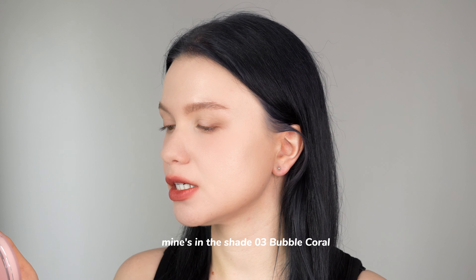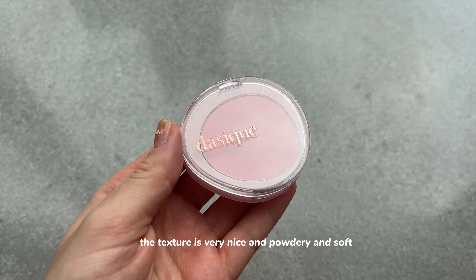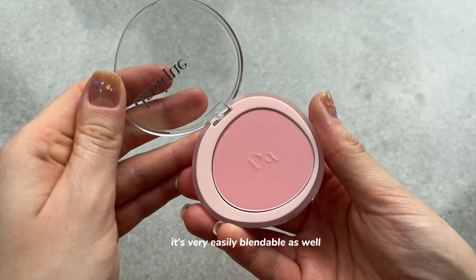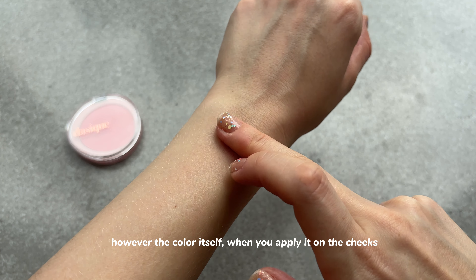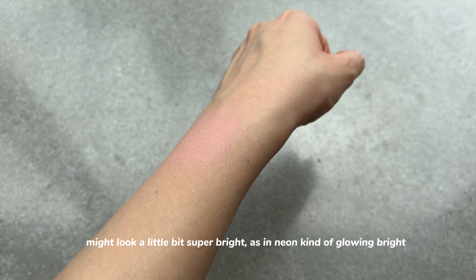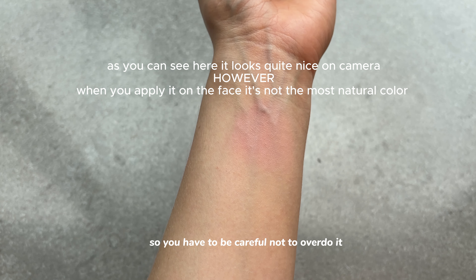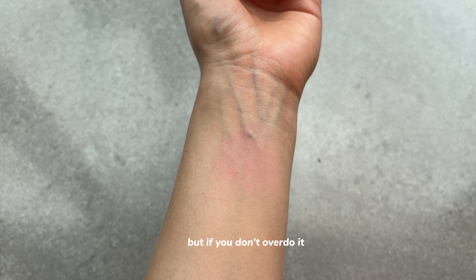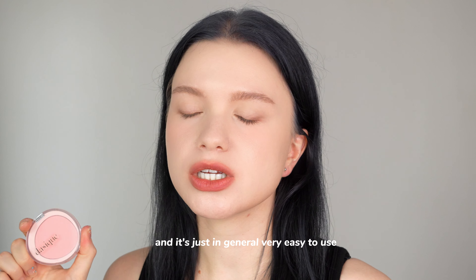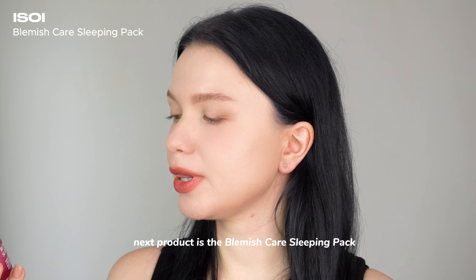The next item is a makeup item — the Soft Blur Cheek Blush from Dasique in shade 03, Bubble Coral. This is a very decent product. The texture is nice, powdery, and soft, with a natural finish and easy blendability. The color payoff is very good. However, the color can look a little neon-bright on the cheeks, so you have to be careful not to overdo it. If you don't overdo it, it creates a really interesting finish and is very easy to use.